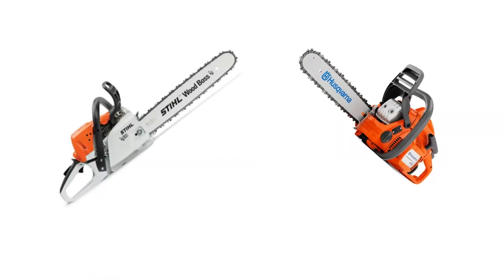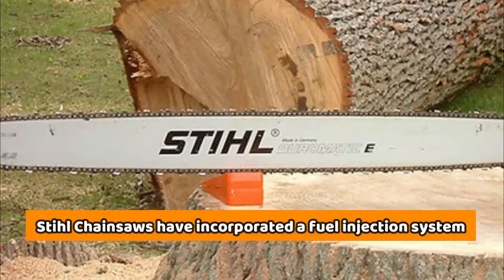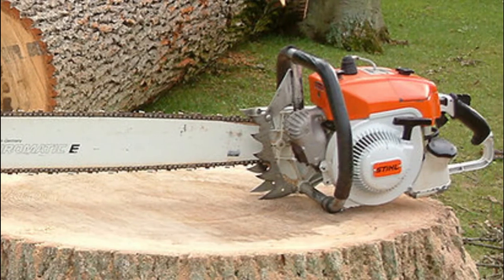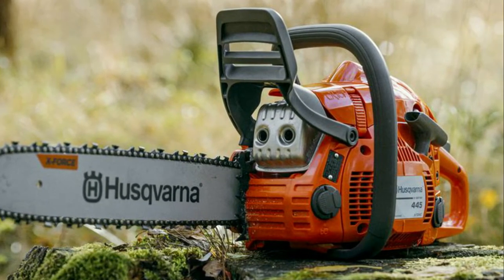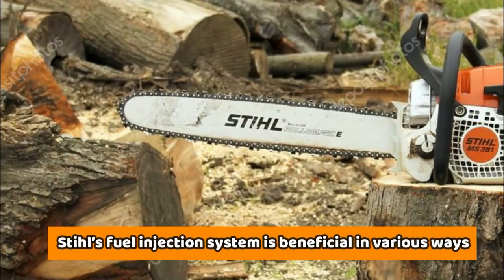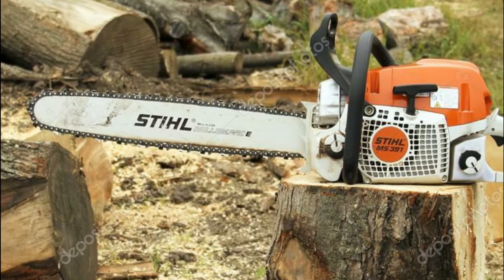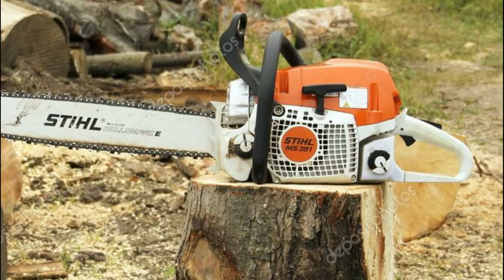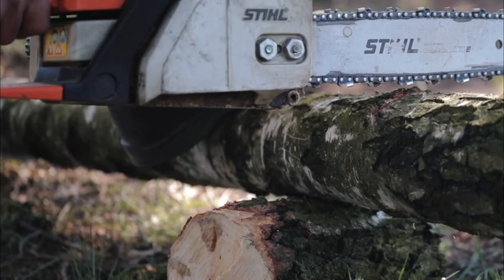The main difference between the Stihl and Husqvarna Chainsaws is the injection system. Stihl Chainsaws have incorporated a fuel injection system, whereas the Husqvarna Chainsaw features an air injection system that enables seamless removal of dirt and sawdust from the filter system. Stihl's fuel injection system encourages better and faster throttle response, and also enhances fuel and air mixing. What's more is that the fuel injection technology furnishes the chainsaw with torque.